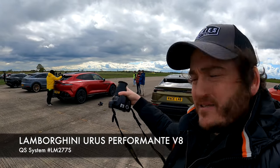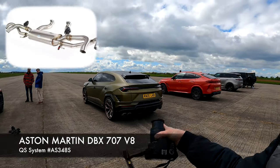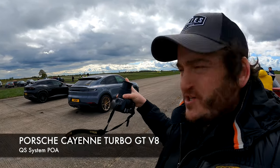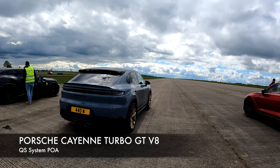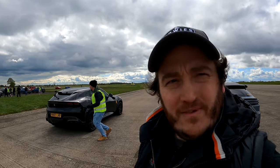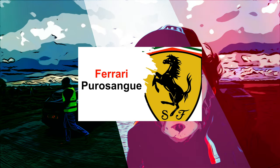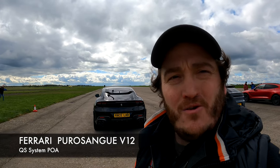Next we have the Lamborghini Urus Performante - look at the wheels on that, lovely spec. Behind that we have the Aston Martin DBX 707, and we do a system for that as well - that's an epic car. Next to that is the Porsche Cayenne Turbo GT - look at the exhaust system on that, very special. And we have the Ferrari Purosangue - a very, very special Ferrari. My odds-on favourite would be that. But who knows - anyone can be a winner.